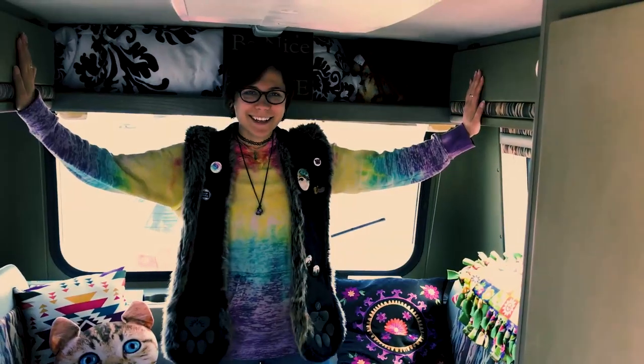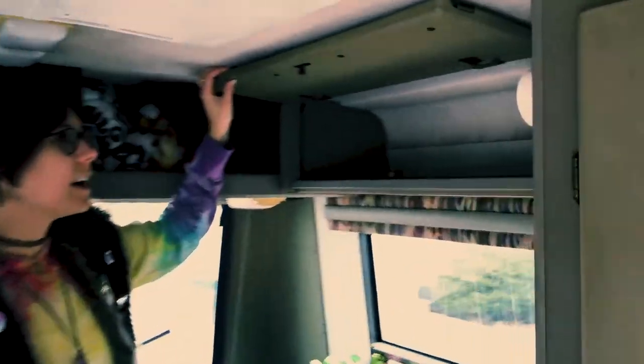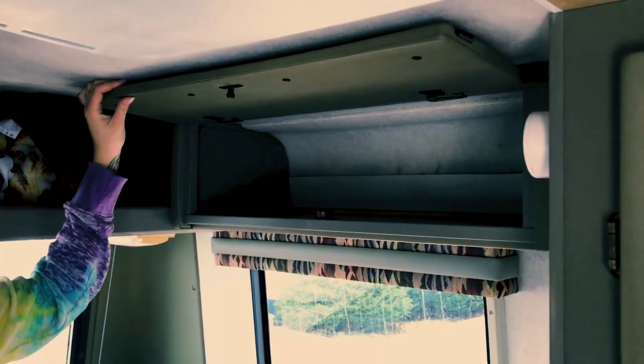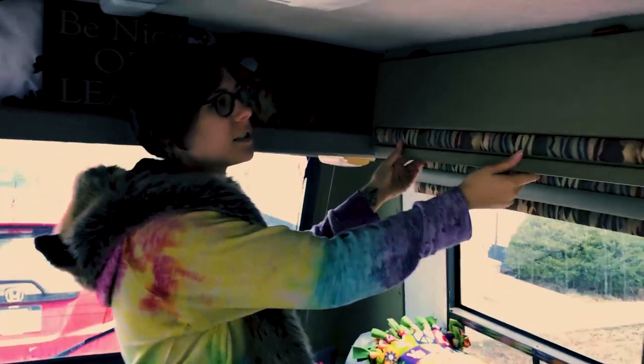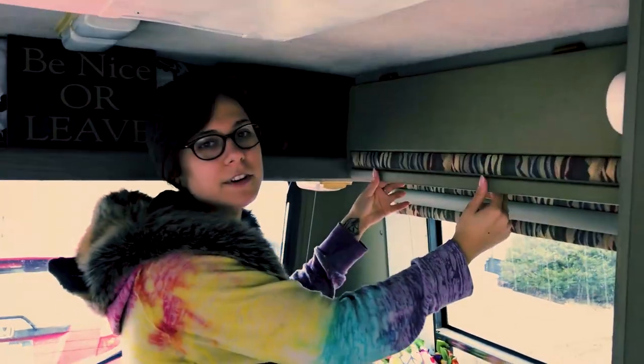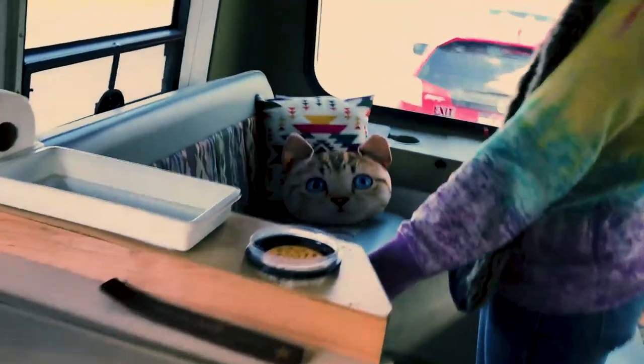So here and here is our storage. They're nice and snug so that nothing comes out. People like to pull on these and they think they're locked but they're not — they're just held so that nothing falls out when we're moving. There's electric right here that we can plug into if we need to charge something or for kitchen things.